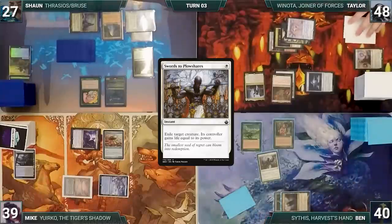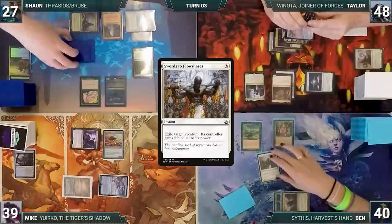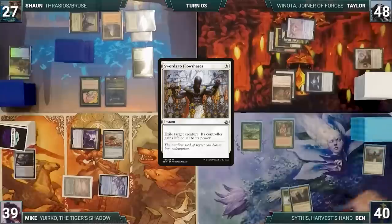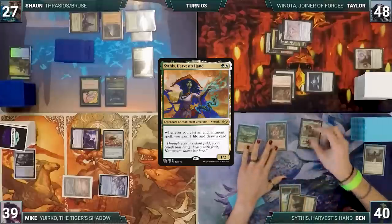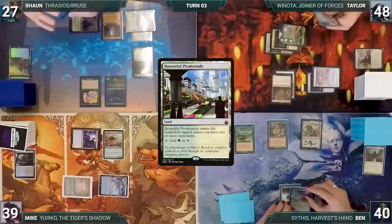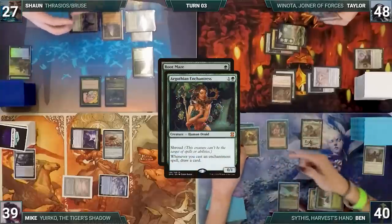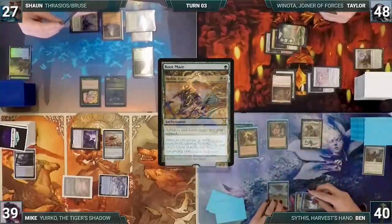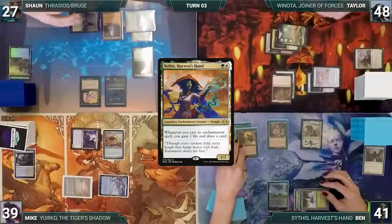Taylor draws and plays a Plains, casts Chrome Mox imprinting Drannith Magistrate, then recasts his commander Winota, Joiner of Forces. He moves to combat and in response Ben casts Swords to Plowshares targeting Winota. Winota is exiled and Taylor gains four life. Taylor questions whether he's in some sort of time loop and the table assures him he's not. Ben draws, adds a green through Carpet of Flowers, casts his commander Sythis, Harvest's Hand — Argothian Enchantress triggers and he draws. Ben plays Bountiful Promenade, then Root Maze — Argothian triggers again. Sythis triggers, Ben draws and gains a life.